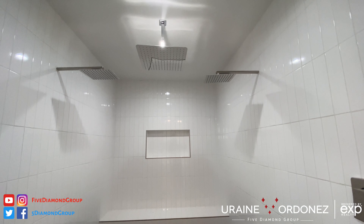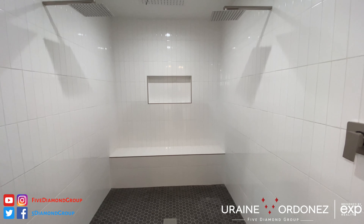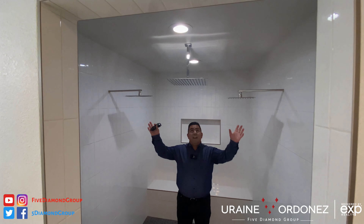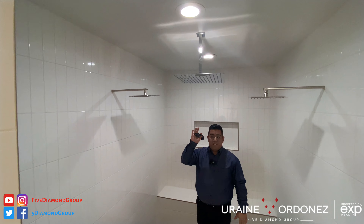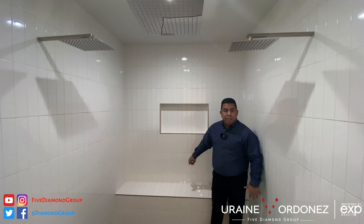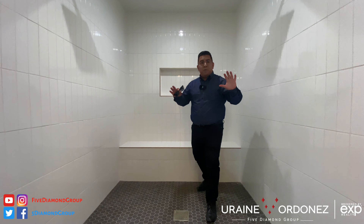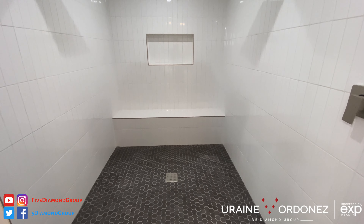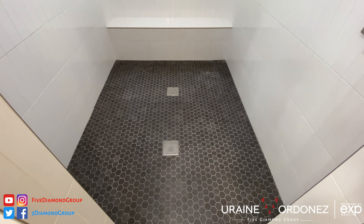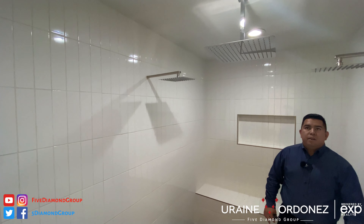Check out this shower — I'm going to walk right in. You've got dual shower heads, a rainfall shower head, and a sitting area. So Mrs. or Mr. can sit here, relax, take in the steam, turn on the hot water. And look at this beautiful flooring — just everything is really, really nice.